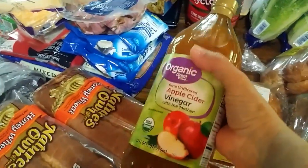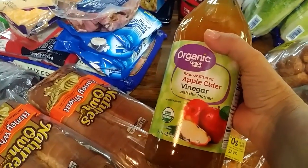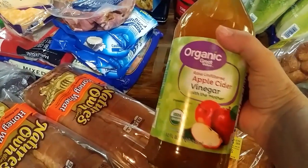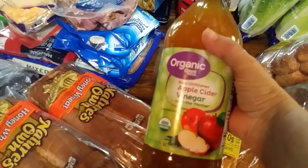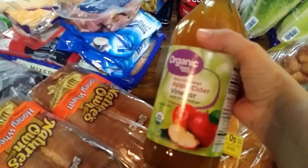I usually buy my organic apple cider vinegar online, but I saw this at Walmart today. It's raw and unfiltered with the mother, and it wasn't real expensive either. So I'm going to try it. I like the kind I order online, but I thought I'd try this.